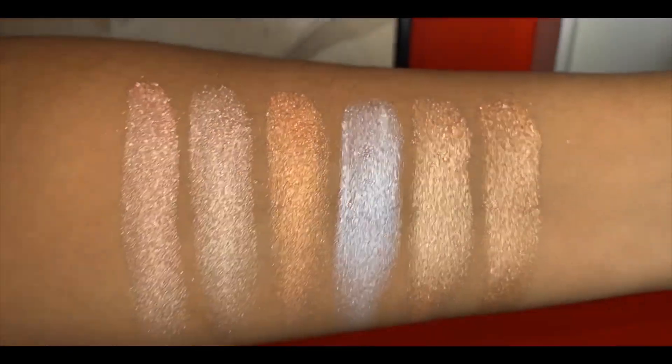This is going to be a short video, nothing crazy. First off, I want to show you guys swatches of all the shades in here. These are super blinding — some of them are a little glittery, but nothing crazy. It doesn't emphasize any texture or look over the top.